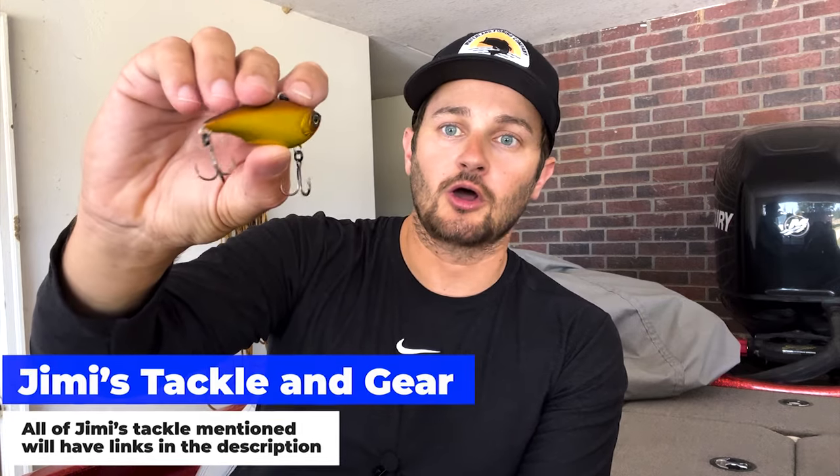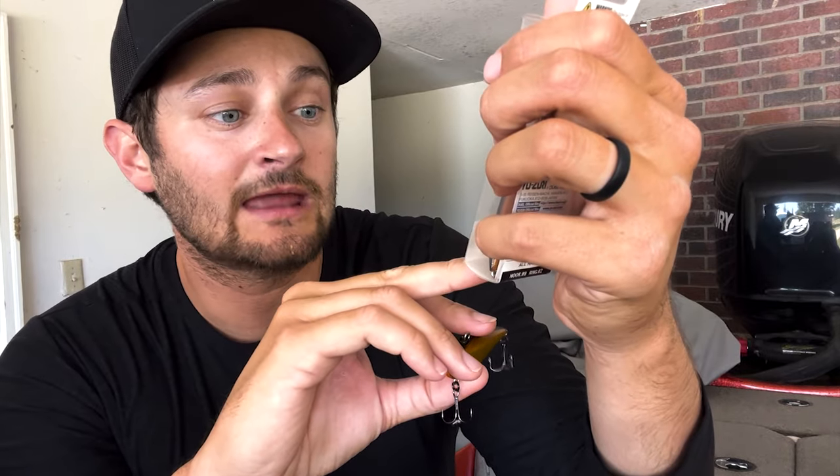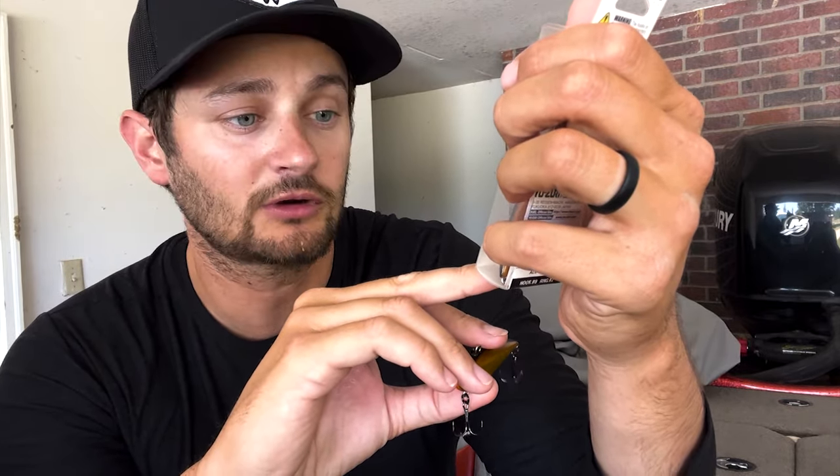This one here is a lipless crankbait. This is small — it's three-eighths ounce. This is the Yozuri Rattlin' Vibe. Looking at the box right here, it says it is two and one-eighth of an inch. Pretty small. It's three-eighths in size though, so it's heavy enough to make good casts. You can still throw it on a baitcaster.